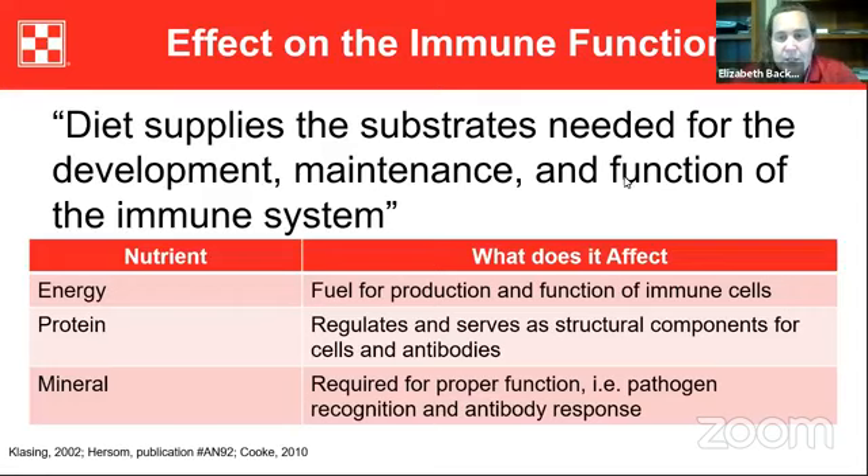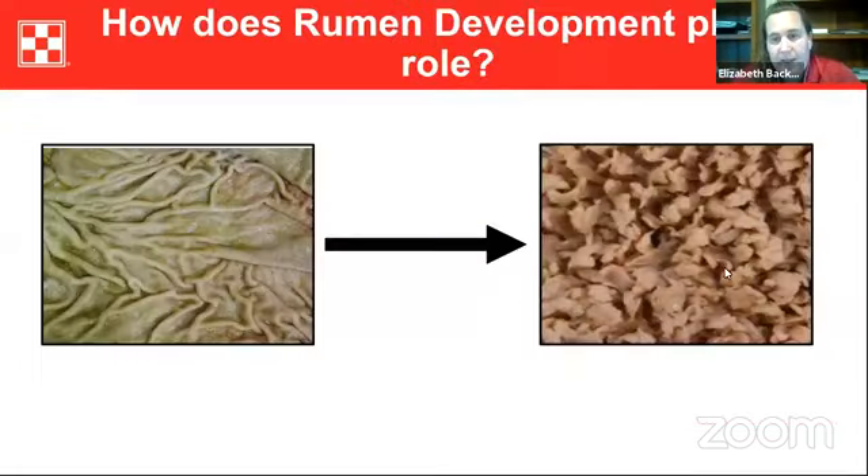These papillae line the rumen wall and absorb the VFAs. So we go from a milk digestive system to a full ruminant animal that is able to absorb those volatile fatty acids. Creep feeding can help with how those VFAs are absorbed.